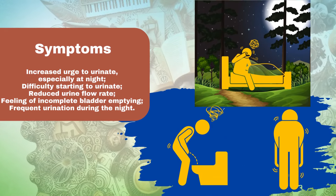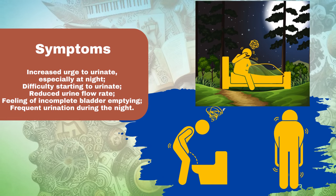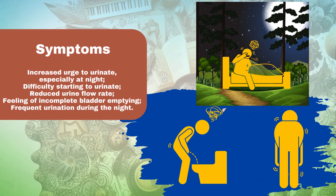Urinary frequency: increased urge to urinate, especially at night. Hesitancy: difficulty starting to urinate. Weak stream: reduced urine flow rate.